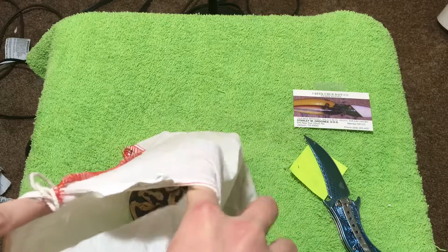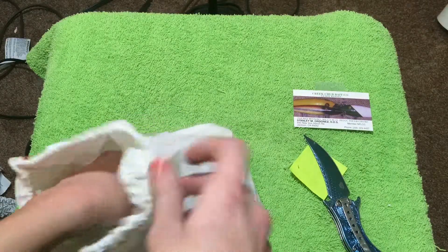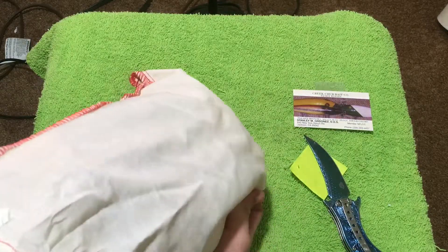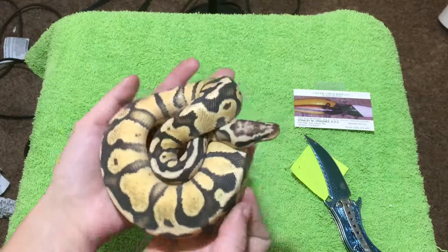Hi little one, come here. Alive and well!